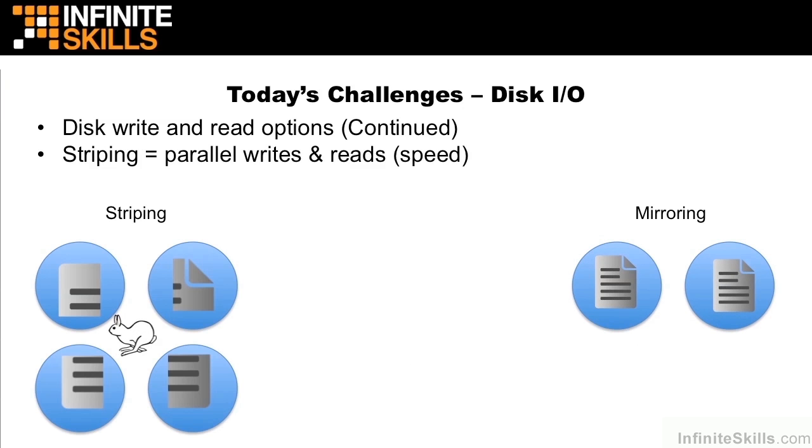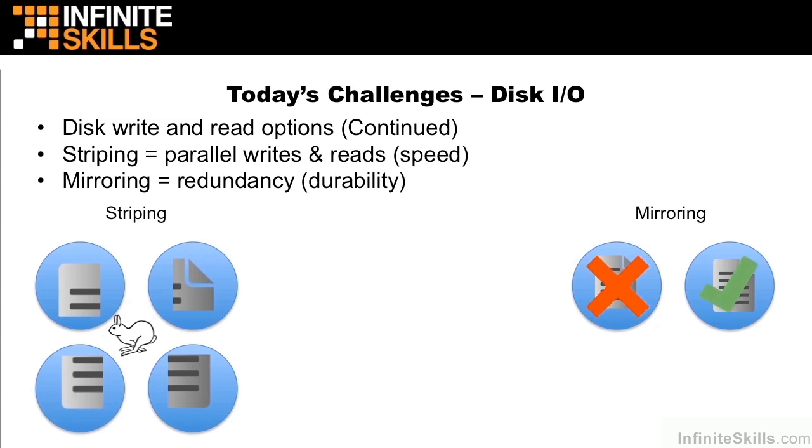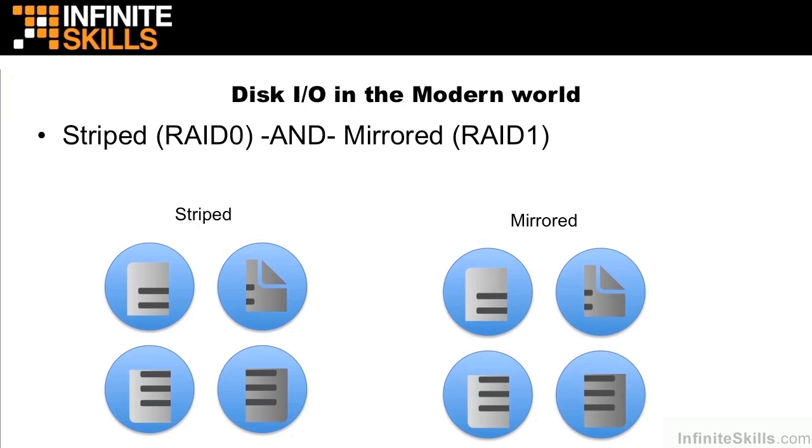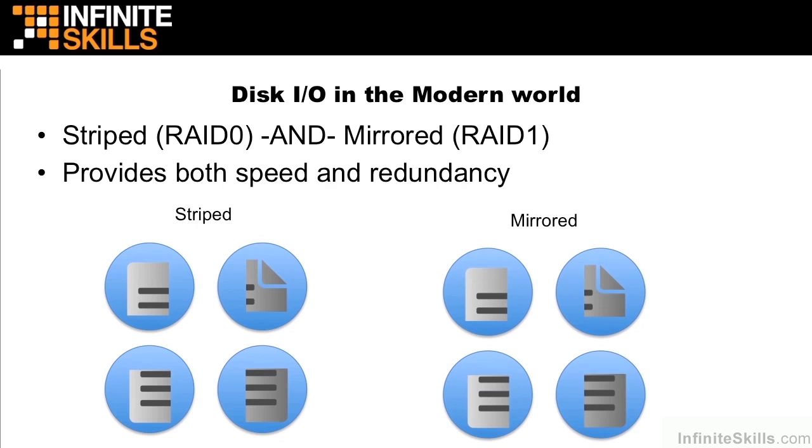Striping's big benefit is that it provides increased speed — every time we add a disk, we have another head able to read files back. Mirroring provides redundancy or durability. For example, if we lose an entire disk, we still have an entire copy of the file on another disk. A lot of organizations use striping and mirroring together. Striping is commonly known as RAID 0, and mirroring is known as RAID 1. RAID stands for Redundant Array of Independent Disks. We're showing that we striped a file across four disks and then mirrored those four disks on another set, giving us both speed and redundancy. Just remember that this is the approach that Hadoop takes on a larger scale, providing both striping and mirroring throughout the cluster.